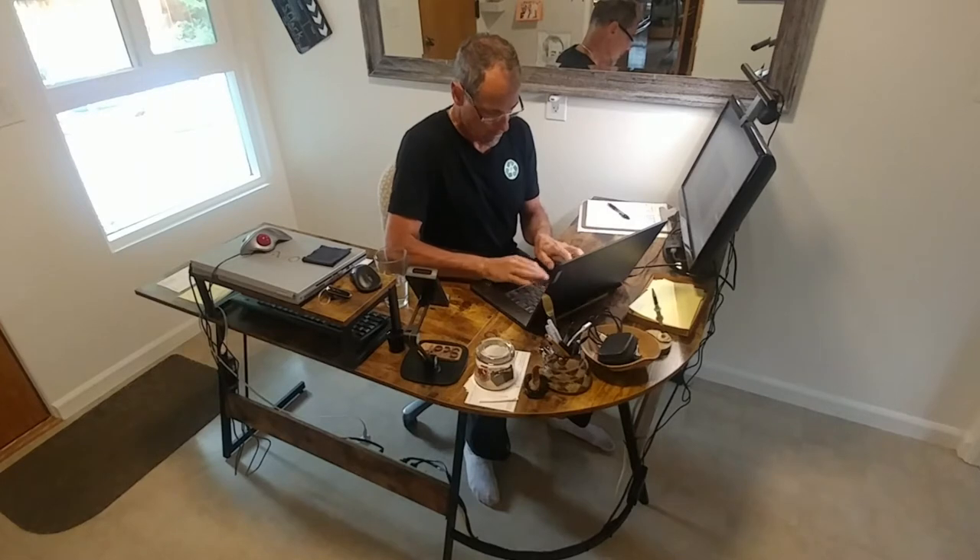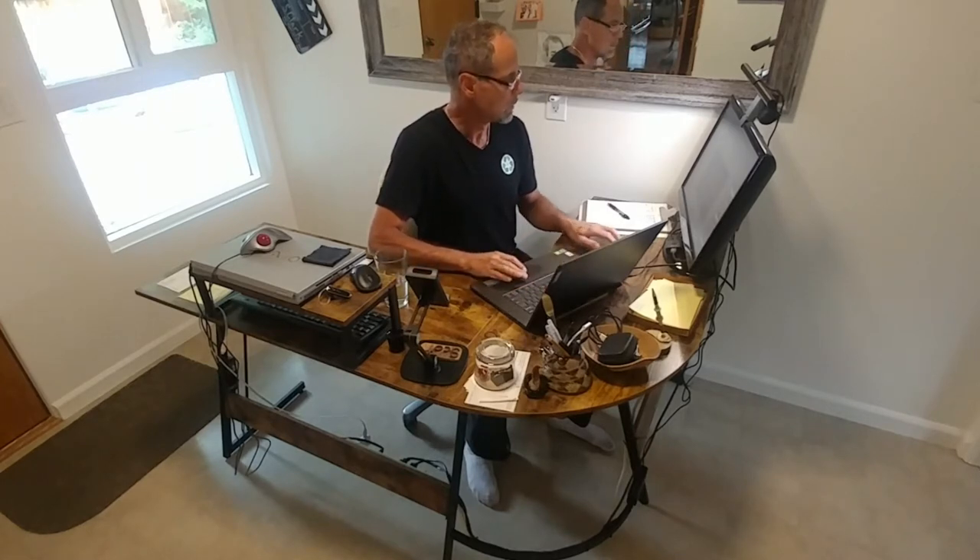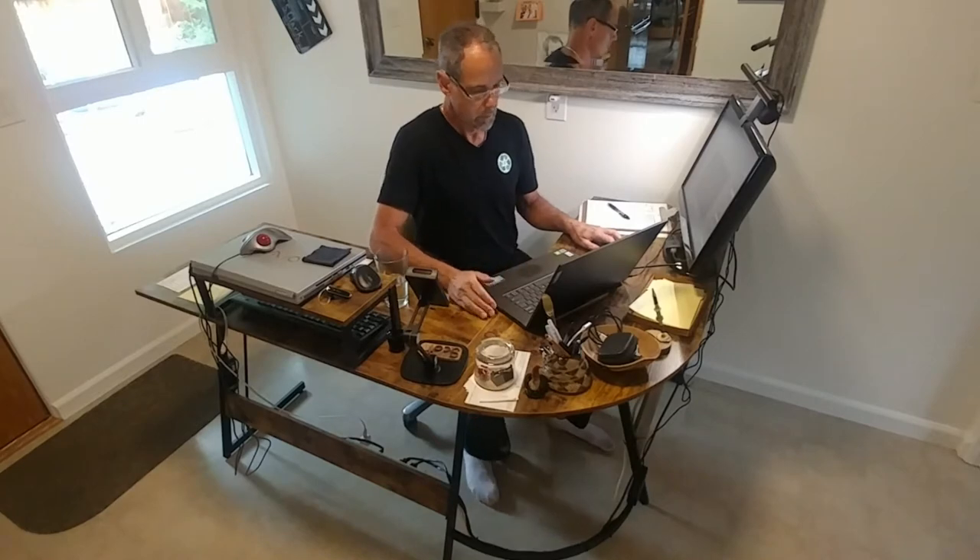A desk or workstation is obviously central to the home office — it's pretty much a must-have piece of office furniture. This is my new workstation. I've been using it for a few months now and it's working well. It was a key component in my office facelift project. I wanted to take a few minutes and talk about why it's working and give you some things to consider when choosing what might work best for you, and also how you might consider arranging your space.